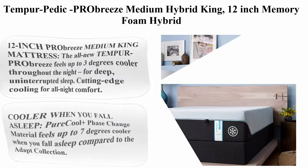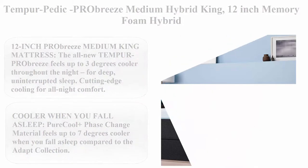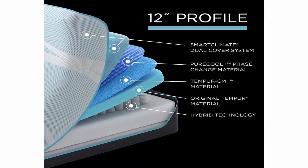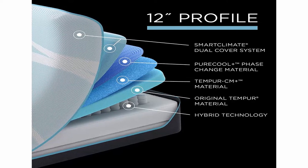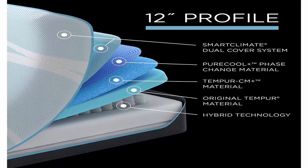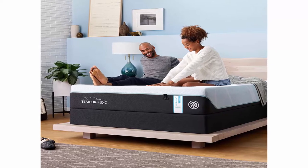Top 1: Tempur-Pedic ProBees Medium Hybrid King 12-Inch Memory Foam Hybrid, size King. Brand: Tempur-Pedic. Construction type: Foam. Item firmness: Medium. Item weight: 159.4 lbs. 12-Inch ProBees Medium King Mattress.